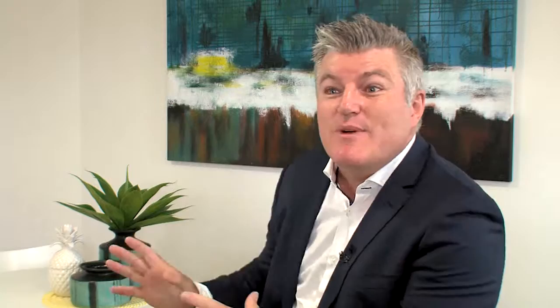This apartment genuinely does have it all — it ticks every single box. Let's run through them: we've got high ceilings, we've got double glazing, we've got big balconies, we've got great kitchens, the bathrooms are big, the entrances to each level are big. There is not one single pokey space in this entire place.